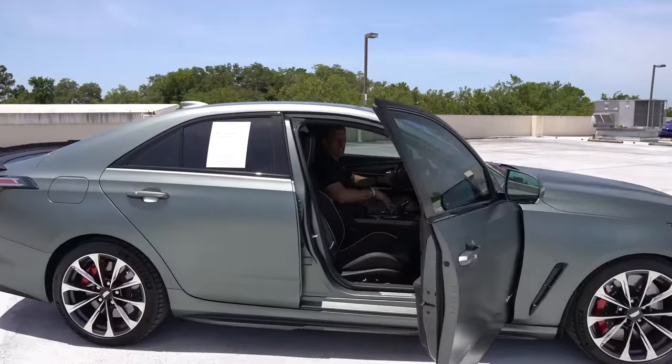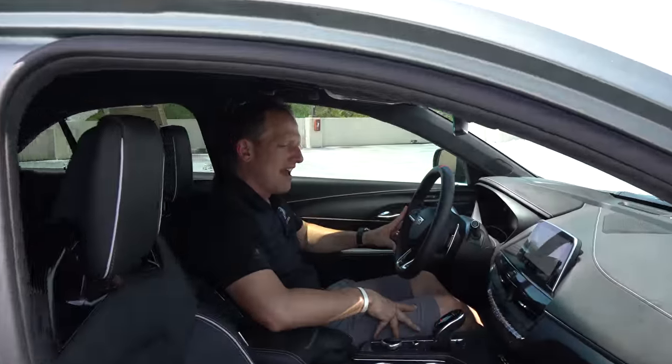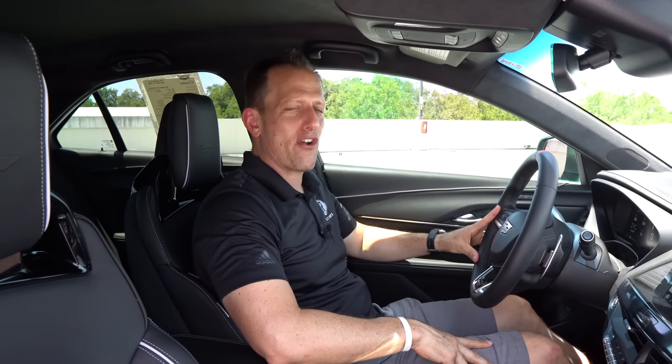We're inside this 2022 CT4V Blackwing. I know you're saying: Joe, I've been looking at M3s — I almost bought one last week but it was sold right before I got to the dealership. I'm curious about this CT4V Blackwing, but it seems like it has less horsepower. Well, you're right, it does have less horsepower and it doesn't have all-wheel drive. But listen to the price — MSRP for the way this one is equipped is right around $78,000.